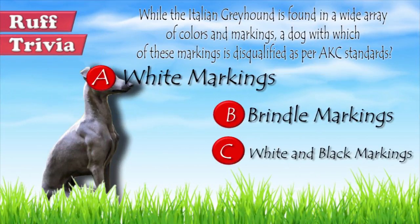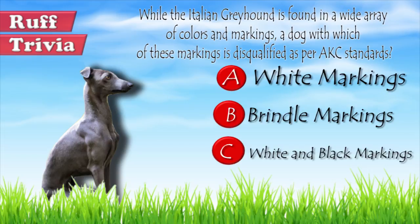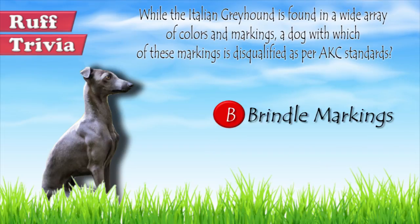Now let's get back to the answer to our rough trivia question. According to the American Kennel Club standards, dogs with brindle markings are not accepted as Italian Greyhounds. Apart from this, a dog with tan markings normally found on black and tan dogs of other breeds is also not acceptable.